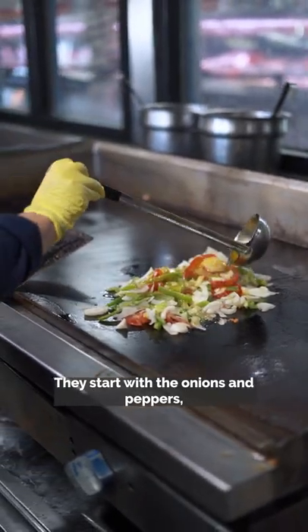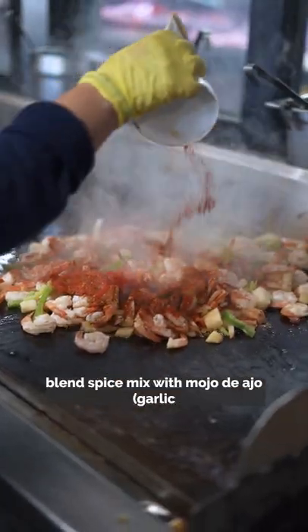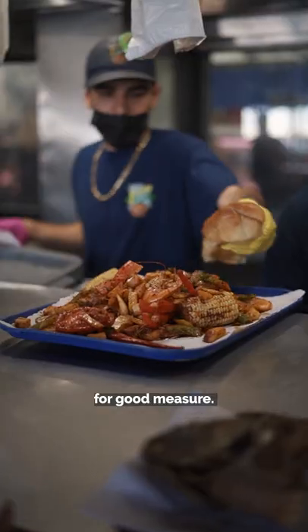They start with the onions and peppers, then add in boiled red potatoes, a house blend spice mix with mojo de ajo, searing a la plancha style to your tray, and adding some garlic bread for good measure.